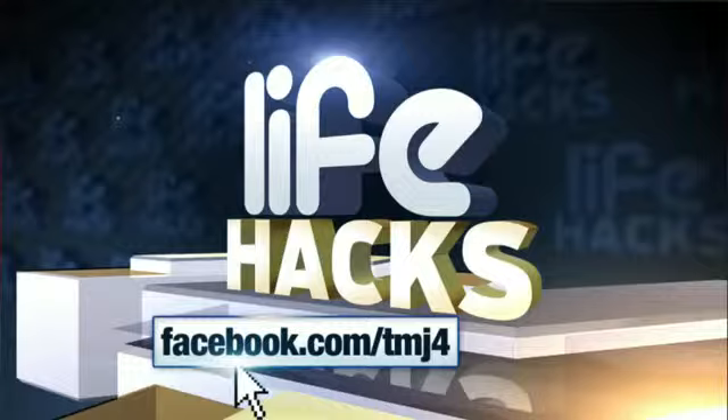We want to hear from you. Post your favorite life hacks on our Facebook page. We're going to share the best of your life hacks every Friday on Live at 4. I've been learning some things. I've just learned.